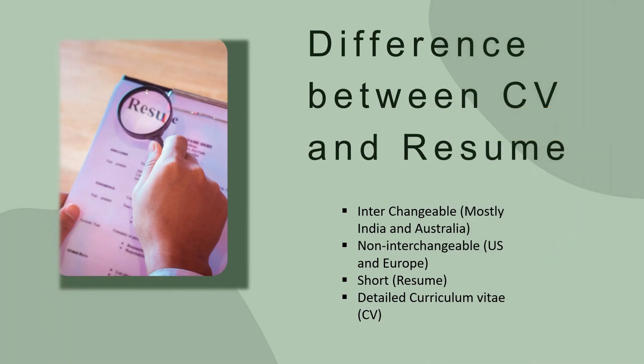Many students and researchers have confusion regarding what a CV and a resume are. In many countries and states, these terms are interchangeable — in India, both resume and CV are commonly used. But in the US and certain European countries, they are not interchangeable. A CV is detailed information about your work experience and professional and academic history, whereas a resume is a precise, crisp summary of those things. Your resume is essentially a summary of your CV.